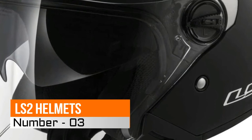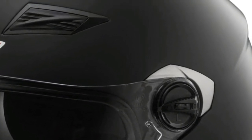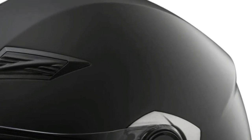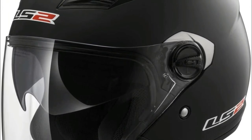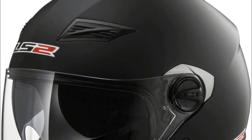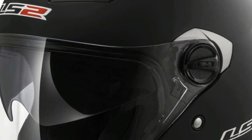Number three: LS2 helmets open-face. Three-quarters design shell offers protection combined with a wide field of visibility, preventing that claustrophobic feeling. Built-in twin shield system — sun shield makes it easy to control how much air and light you want at the slide of a switch.